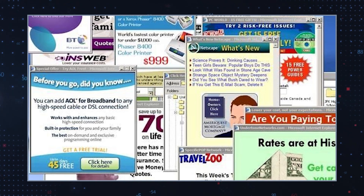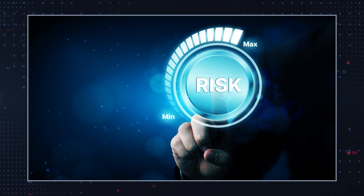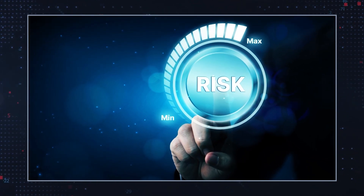As such, it is important to be aware of the security risks posed by Search is Mia.com and take necessary steps to protect oneself from them. It is essential that any user who encounters Search is Mia.com be wary of it and refrain from engaging with it in any way.